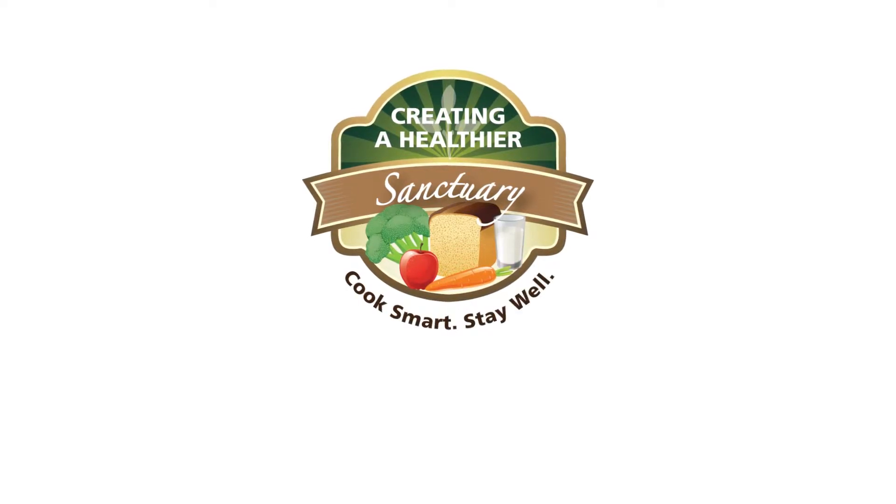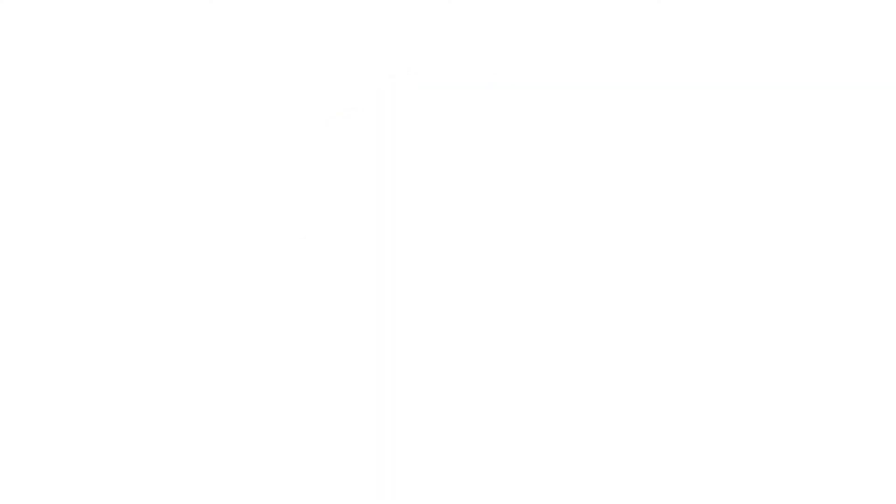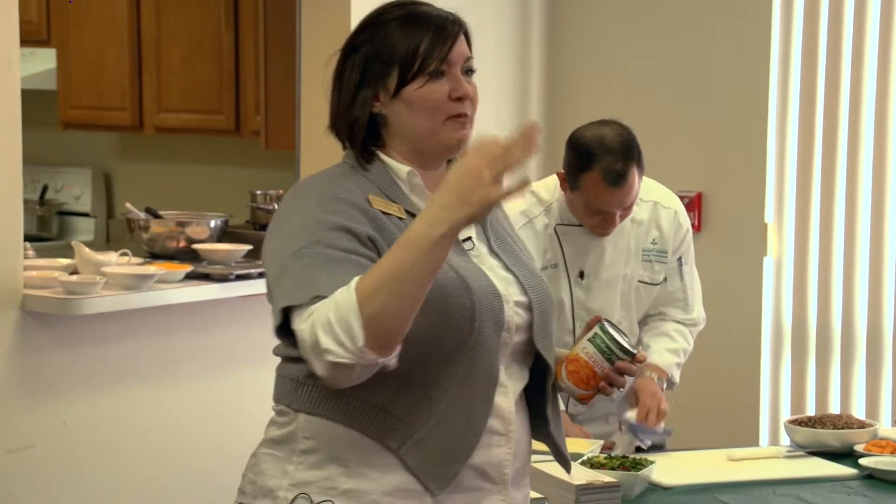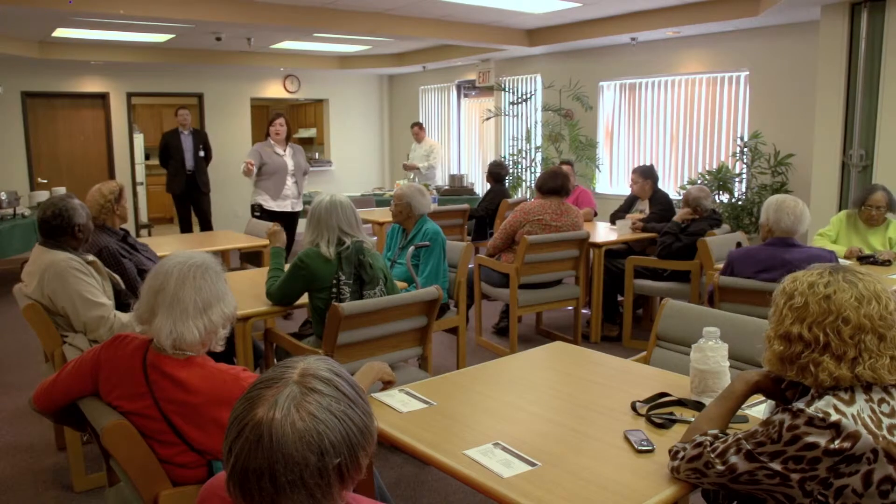Today we're at Theresa Max's apartment. Chef Randy Emmert is preparing Poppin' John. It's a bean dish with ham and sweet potatoes — really inexpensive and really nutritious. We're going to talk about that dish, the nutrition of it, the resources that they can get to make that dish, and how they can enjoy it as a group going forward.